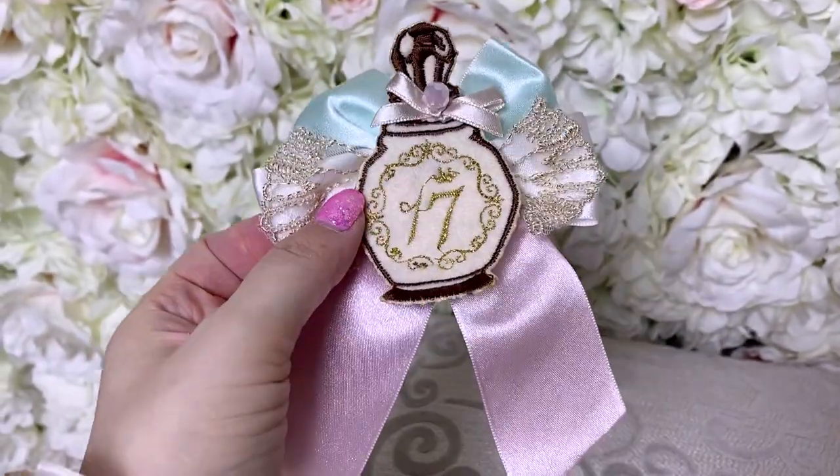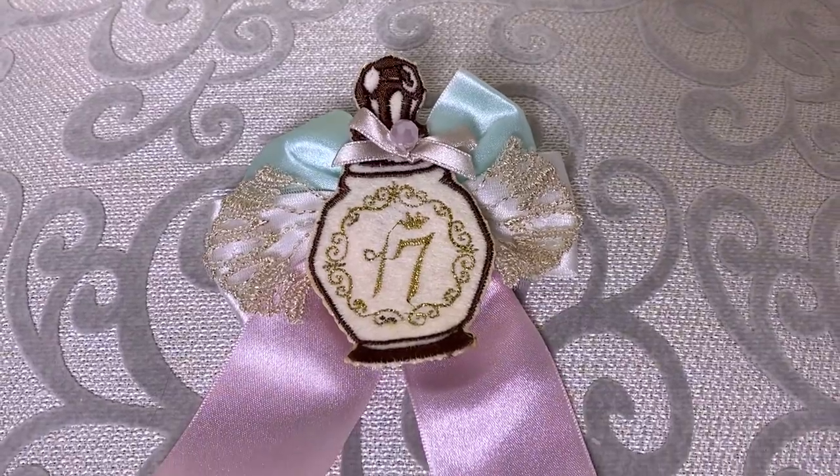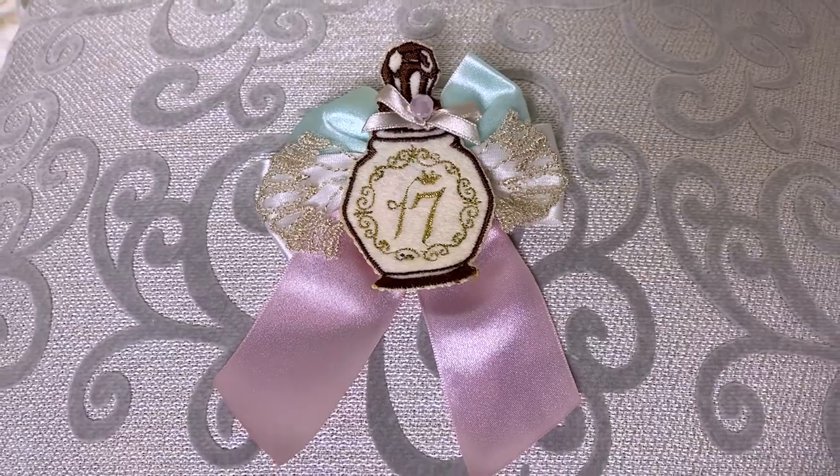So next of my accessories is from Atelier17. It's a brooch that is mint and pink, shaped like a bottle of perfume or something. It's really, really pretty. I kind of forgot about it.